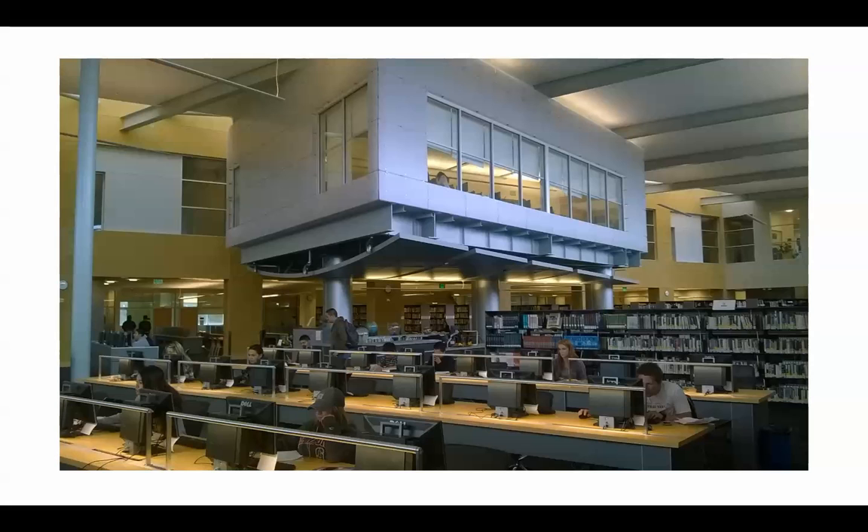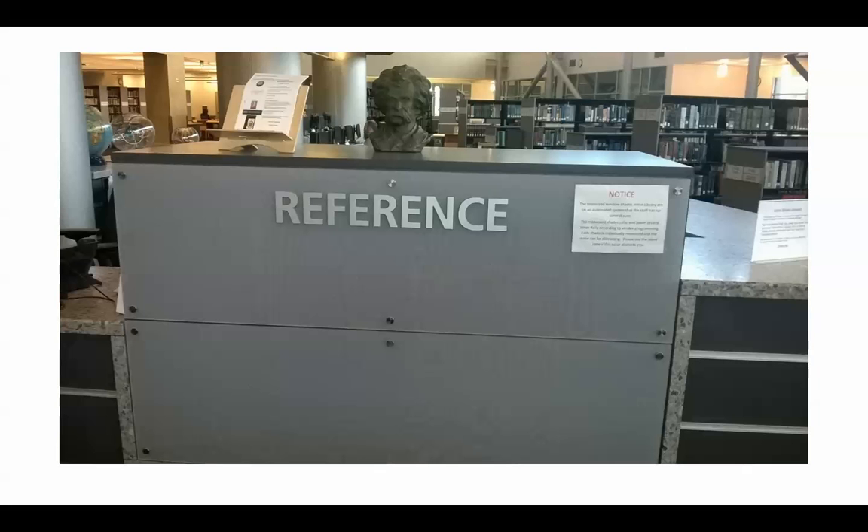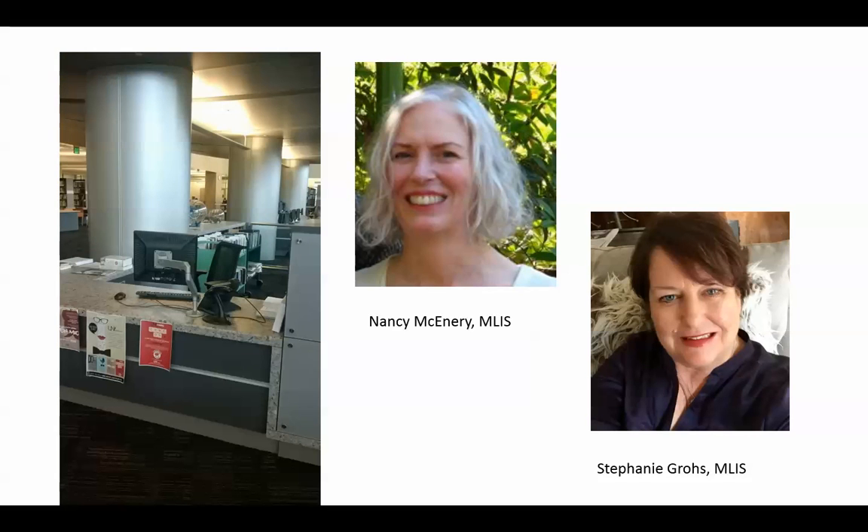Right underneath the floating classroom is the reference center. This is where I sit, as well as my colleague Stephanie Gross, who is the other faculty librarian. We're here to help you find information, whether it be online or book sources. We can point you to the best sources and help you with your research, so this is a good place to come when you're feeling stuck or want some assistance. Both Stephanie and I have master's degrees in library and information science.